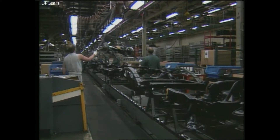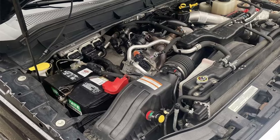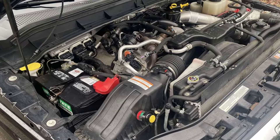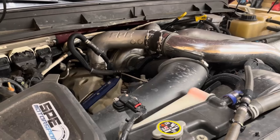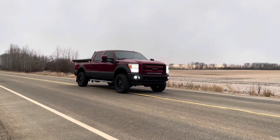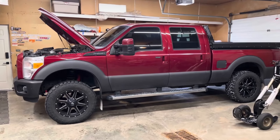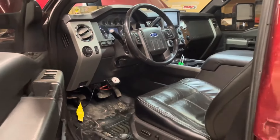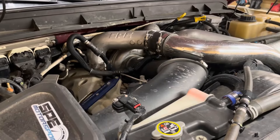Ford Motor Company introduced the 6.7L Powerstroke diesel engine in 2011. Developed in-house, the engine replaced the 6.4L Powerstroke manufactured by International Navistar — it was the first Powerstroke engine not supplied by International Navistar for over 30 years. The 6.7L Powerstroke diesel has proven to be extremely durable and reliable. However, as with all engines, a few issues have been reported but none severe enough to tarnish the powerplant's reputation.